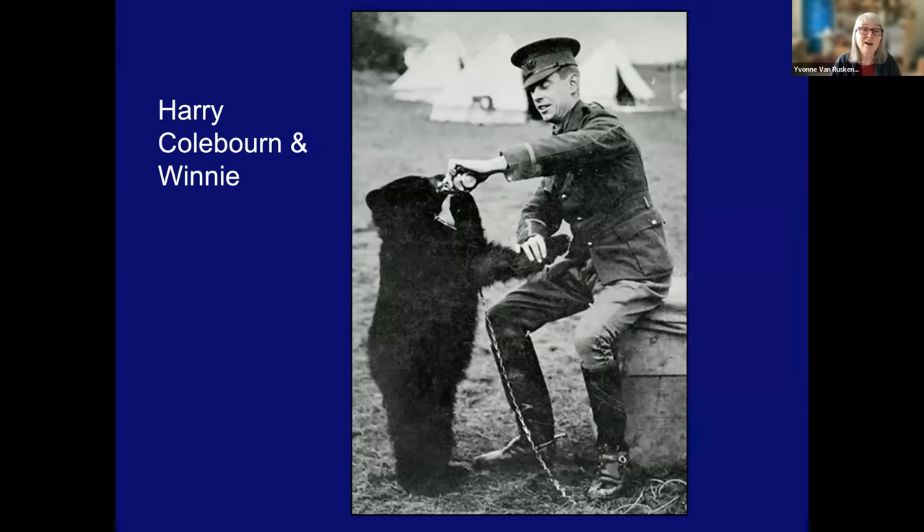And of course, just a brief mention of Winnie. Harry Colborne was a Canadian soldier from the Fort Garry Horse and a member of the Canadian Army Vet Corps. He bought Winnie — in those days, you could buy a bear. When they were going through Northern Ontario, he named him after his hometown of Winnipeg. He kept him in his tent when he was in training in England, and then placed him at the London Zoo, visiting him when back in London on leave. After the war, he donated him to the zoo. And that is where A.A. Milne and his son Christopher Robin saw Winnie and fell in love with him — and hence Winnie the Pooh is named after this particular bear.